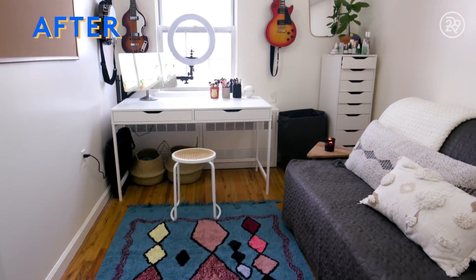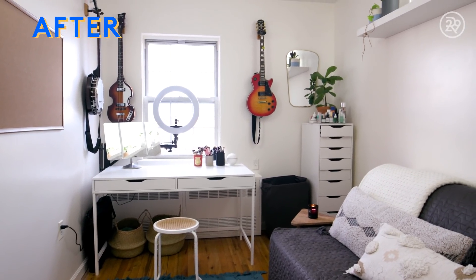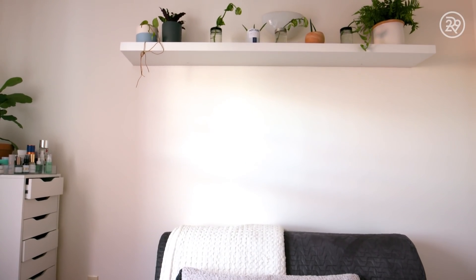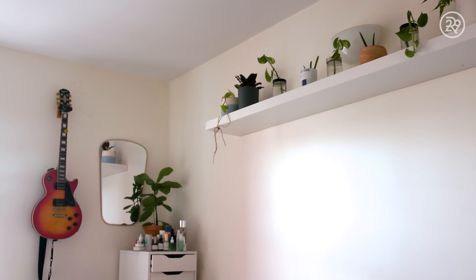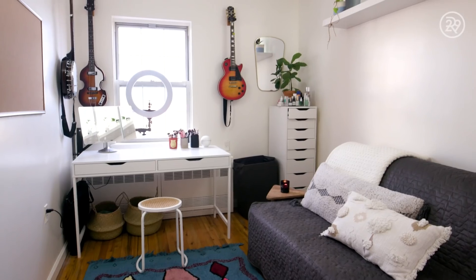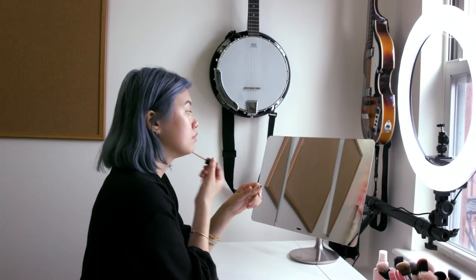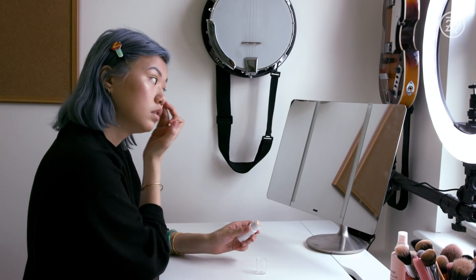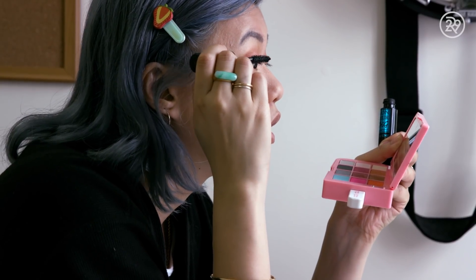I know that not everyone has the space or really the need for a setup like this, but I thought it would be fun to document since I wanted to do this anyway. I do hope there are some little hacks in here that you might take and apply to your own space. I would also love your feedback on this type of video — it's not your typical makeup tutorial. I would love to know if you guys like to see these kinds of organizational DIY beauty videos from me. I will see you guys next week, and hopefully you will be seeing a lot more of me in this space. Bye!